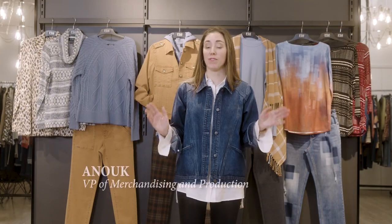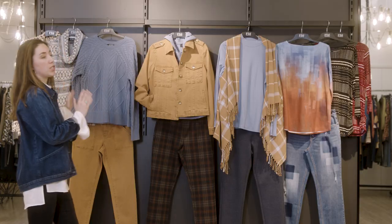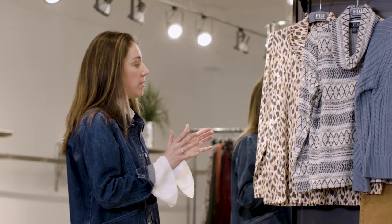What you're seeing here is our first delivery for June in store. You have the blue jean color and chipmunk color paired together, and when paired, it creates a beautiful fashion statement for the season.